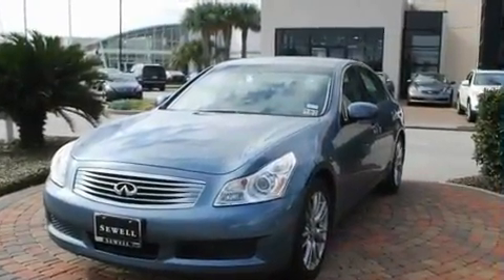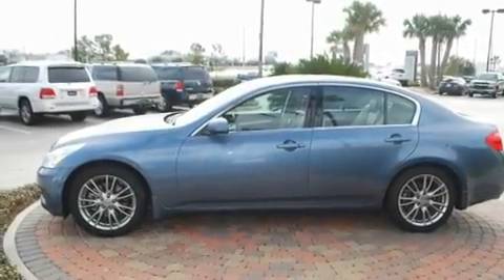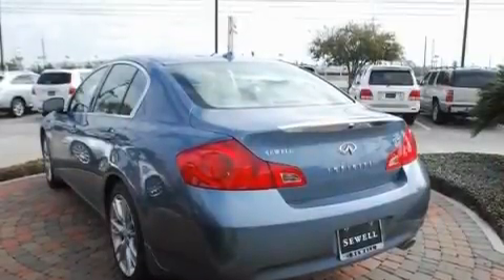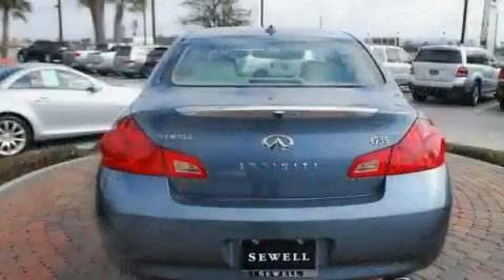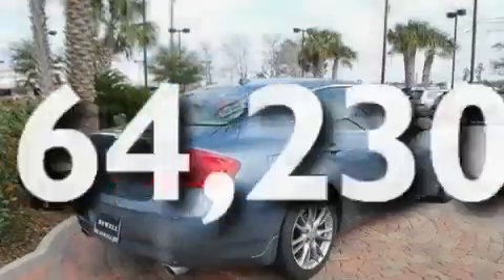Its top features include heater vents for rear-seated passengers, cruise control, a rear window defroster, a multi-link rear suspension, a security system, fog lamps, a low tire pressure indicator, a traction control system, and a keyless entry system. This vehicle has fewer than 65,000 miles on the odometer.